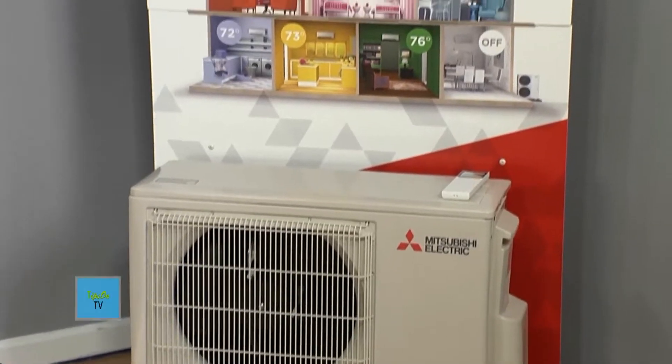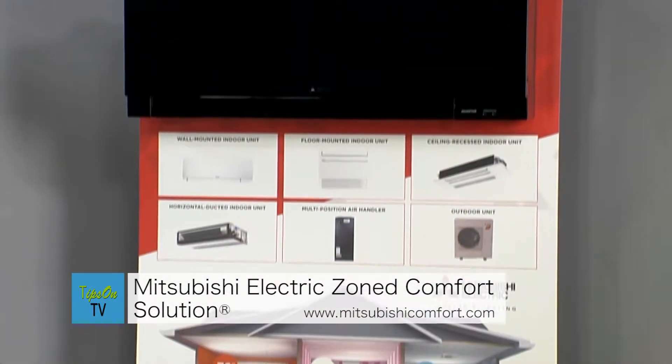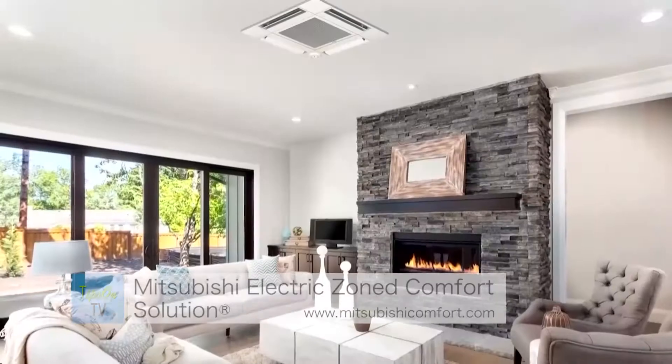This summer was a scorcher and with winter on its way, there's no better time to invest in your comfort. My first tip is comfort, and whether you have one uncomfortable room or need an entire HVAC renovation, Mitsubishi Electric has the zoned comfort solution for you.